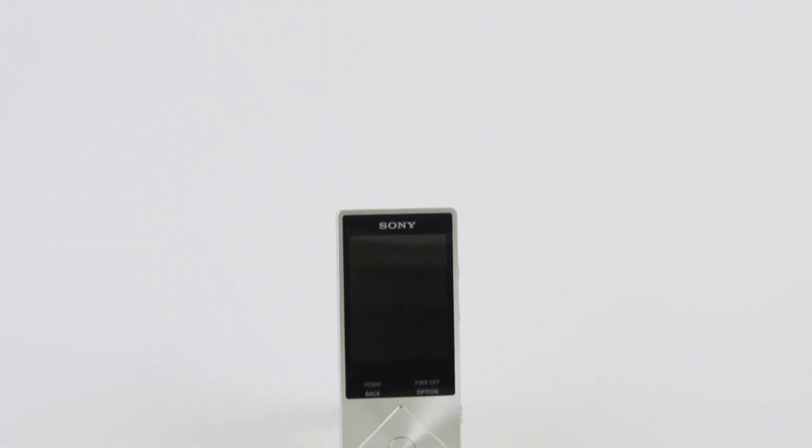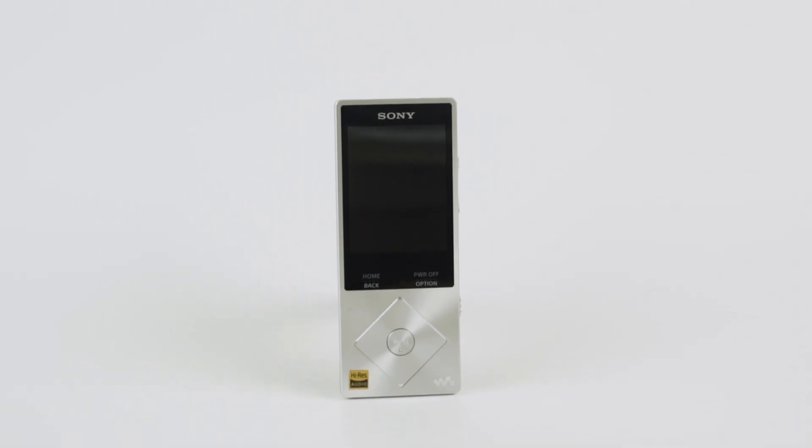The Sony NWZ-A17 SLV Hi-Res Walkman brings great-sounding portable music into the digital age. It plays Hi-Res music files and features Bluetooth for wireless listening. It'll even display your photos and play videos on its colorful screen.